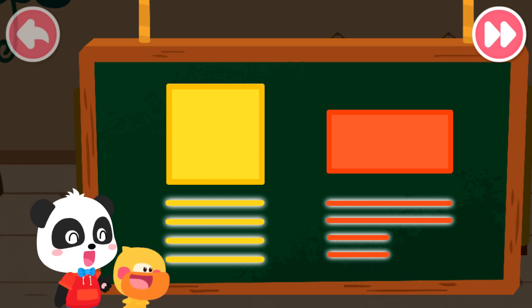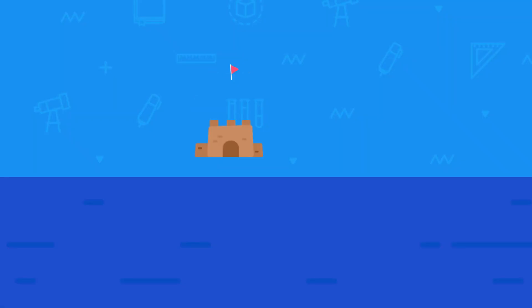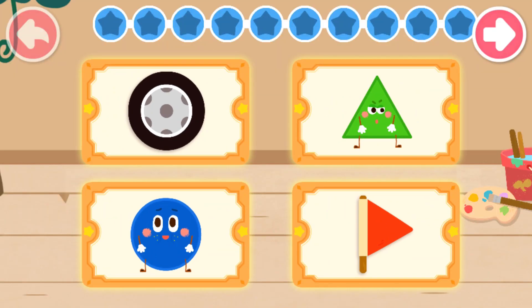You are so smart. Today, we have created four shape elves. Select the little elf and item in the same shape, then remove them.